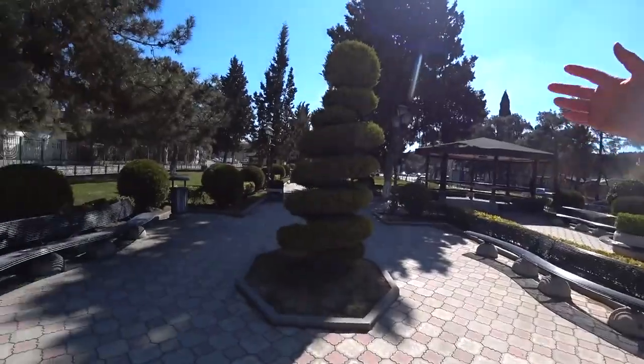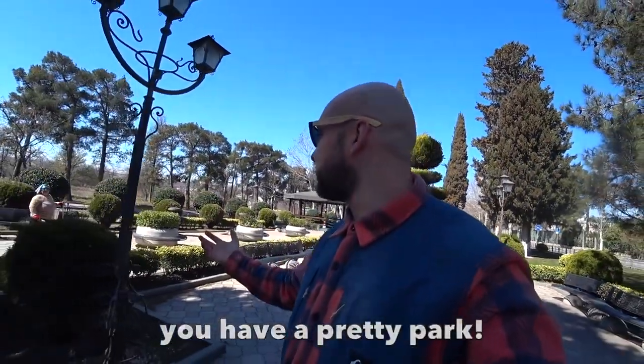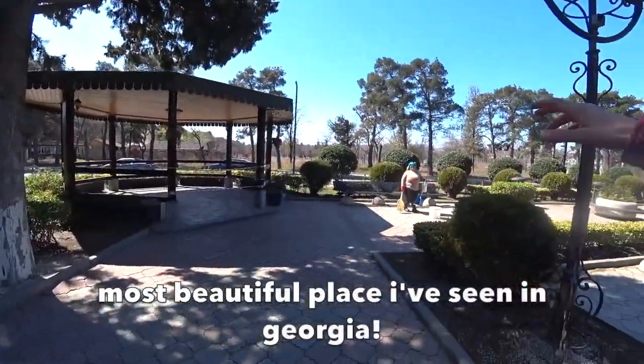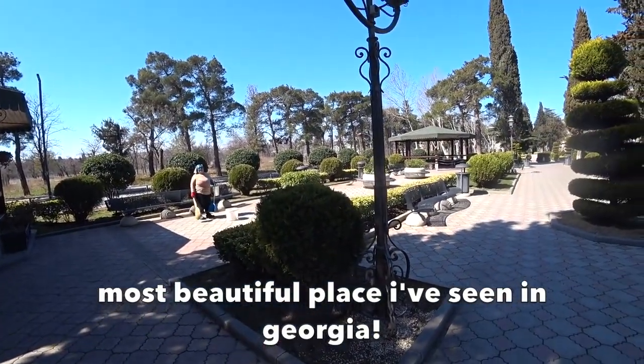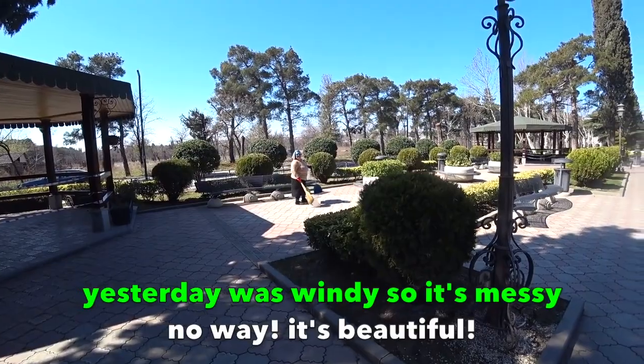Check out Rustavi in the morning. Look how pretty it is — it's like being in Tokyo or somewhere. Look at how they've chopped the trees, little bonsai trees. There's a beautiful park. I've never seen anything like it in Georgia. It's such a beautiful place.